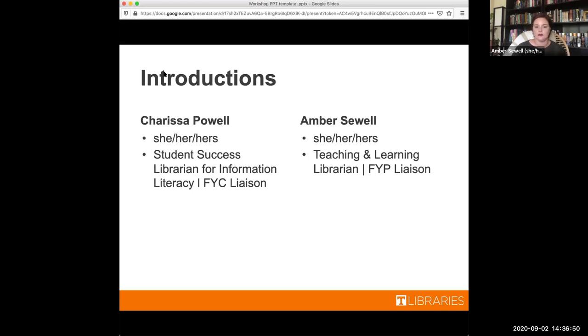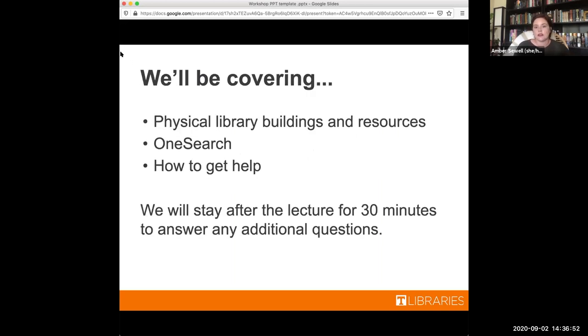I serve as liaison to first-year programs — first-year studies, transition, the bridge program — I'm your gal. Today we're going to be covering physical library buildings and resources you can access on campus. We'll go over OneSearch and how to get help, and then we'll stay 30 minutes after the lecture portion so if you have questions or want to explore a tool, we'll have us on standby.